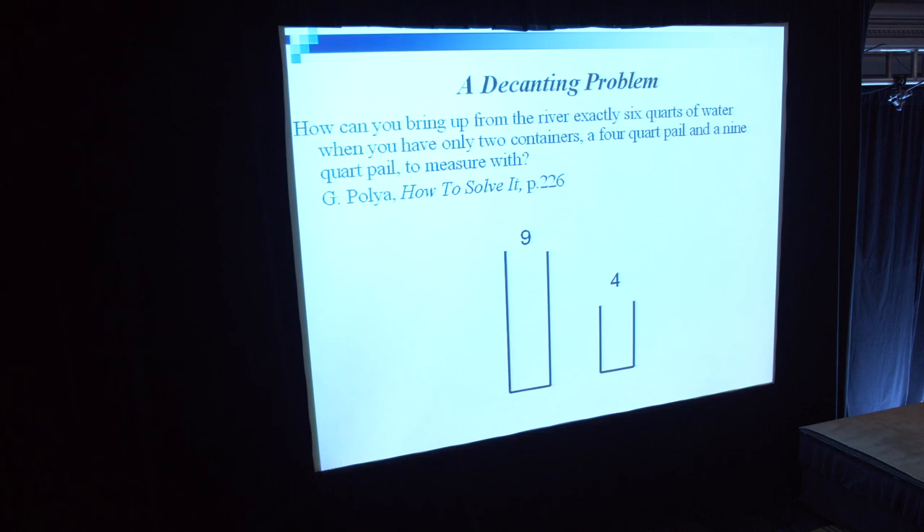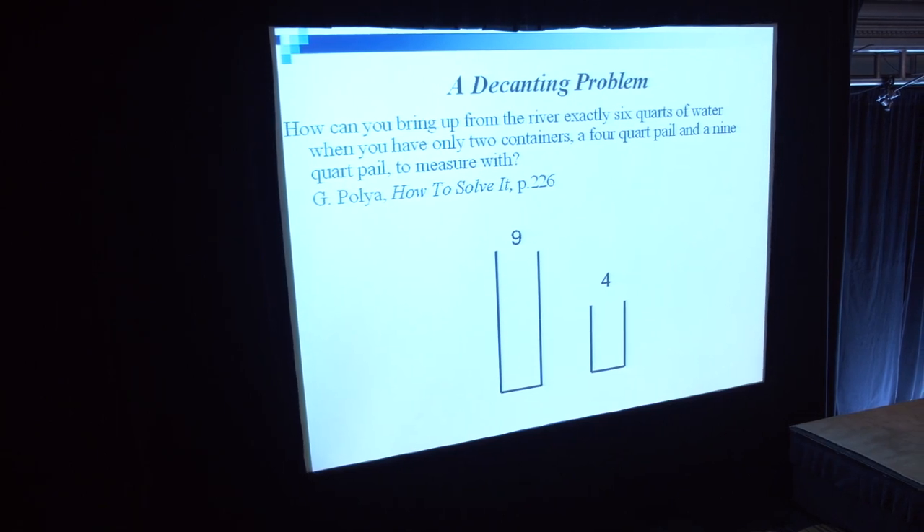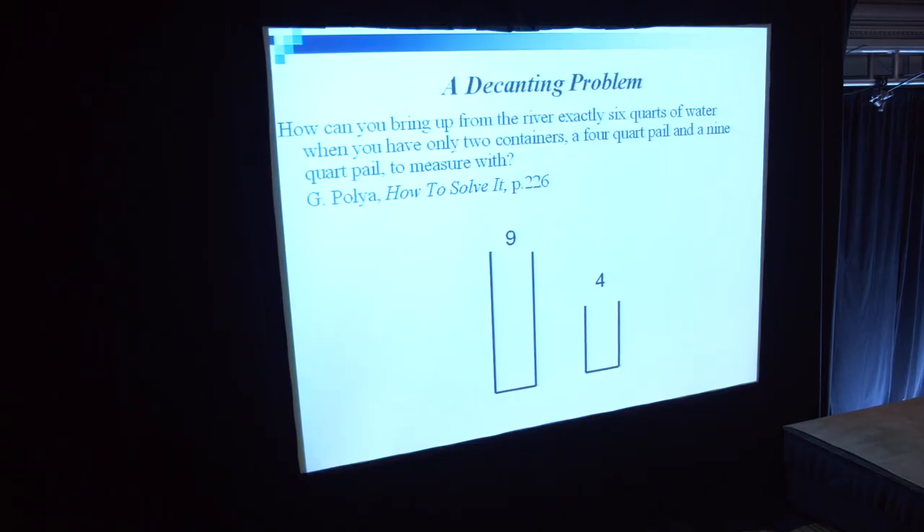Polya himself illustrated it by the decanting problem: how can you bring up from the river exactly six quarts of water when you have only two containers, a four-quart pail and a nine-quart pail to measure with? I'm not going to give a solution, just in case you don't know such puzzles and may enjoy solving them. Actually, it's not an excellent illustration of problem-solving backwards because the puzzle can be solved in a different manner.